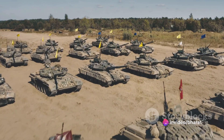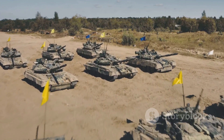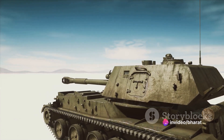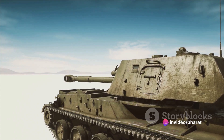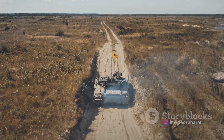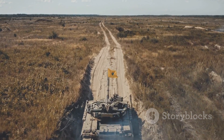Despite being a product of the Cold War era, the Gepard has proven its worth on the modern battlefield. Even as newer technologies have emerged, the Gepard has undergone upgrades and modifications to keep up with the times. This adaptability and resilience have ensured the Gepard's place in military history, and it continues to be a symbol of strength and innovation.